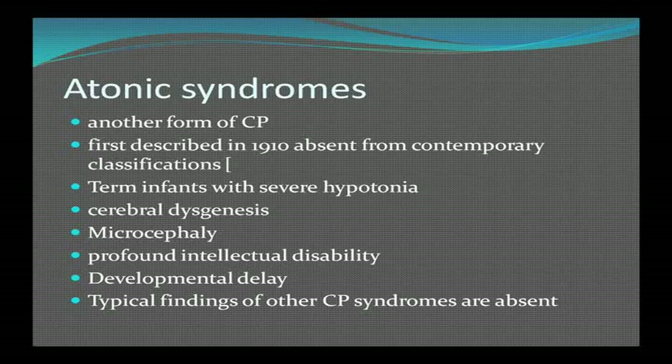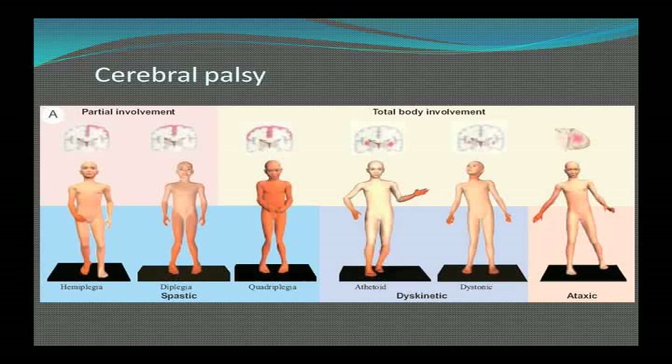Another form of CP is atonic syndromes, describing infants with very severe hypotonia, often microcephalic, with profound intellectual disabilities and developmental delay. In summary, CP can be hemiplegic, diplegic, or quadriplegic involving all limbs; athetoid describing the movement type; dystonic with relative abnormality of tone; and finally ataxic, which may be more located in the cerebellar area.